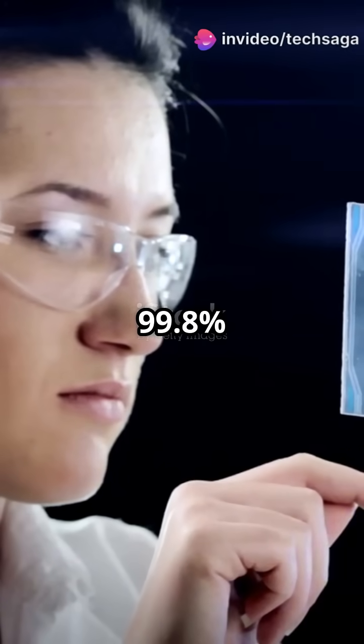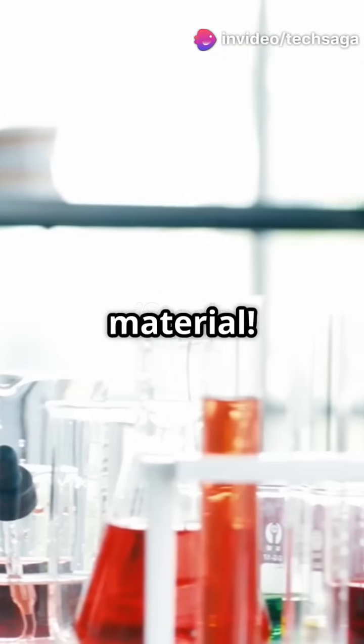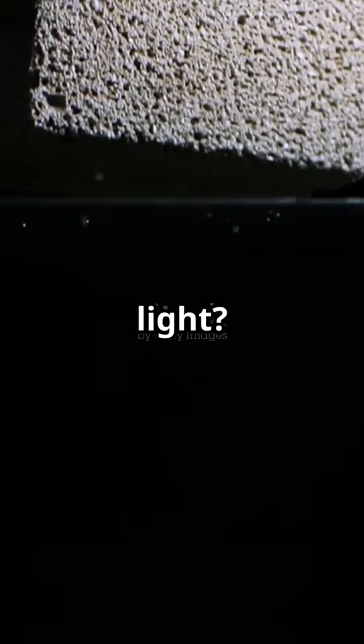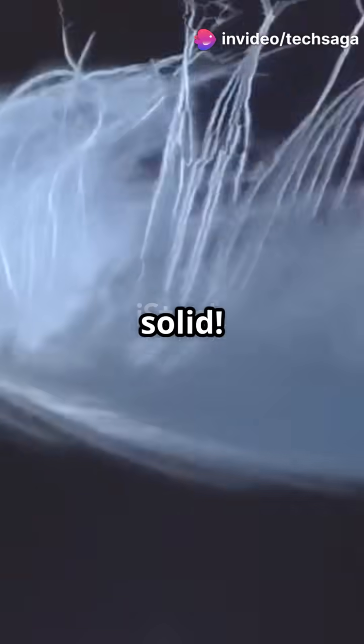Why do 99.8% of aerogel's atoms make it look like magic smoke? Look at this strange material. This is aerogel, often called frozen smoke. It's the world's lightest solid. How light? Aerogel is 99.8% air and only 0.2% solid.